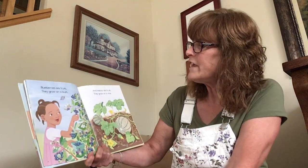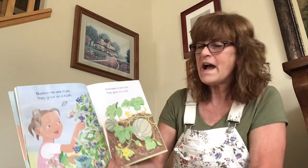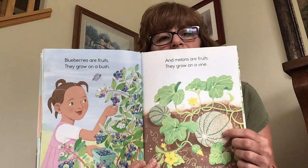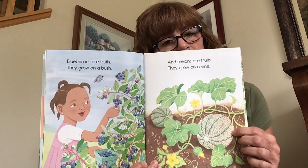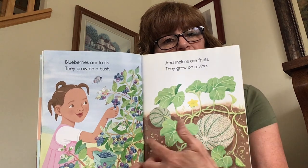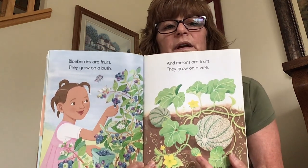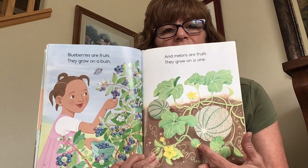Blueberries are fruits and they grow on a bush. Melons are fruits and they grow on a vine. Here are blueberries growing on a bush, and here is a cantaloupe or a melon — it grows on vines that grow really long. And here is where the melon is going to grow. The flower makes the fruit.